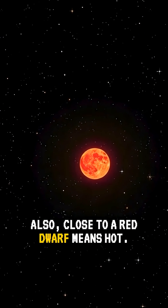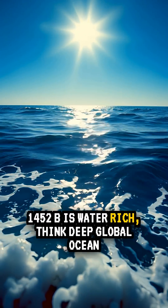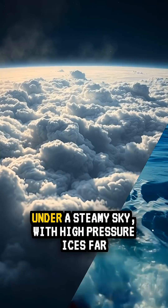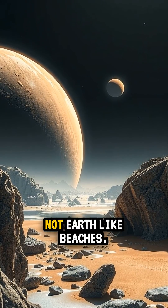Also, being close to a red dwarf means hot. If TOI 1452 b is water-rich, think deep global ocean under a steamy sky with high-pressure ices far below — not Earth-like beaches.